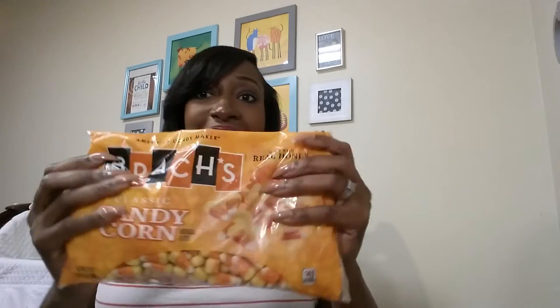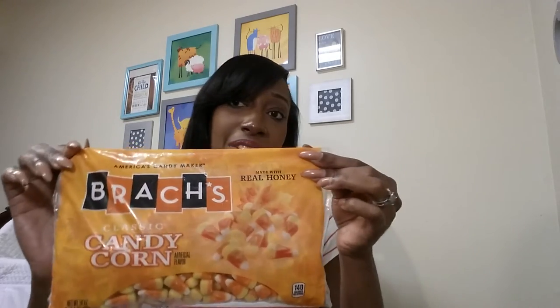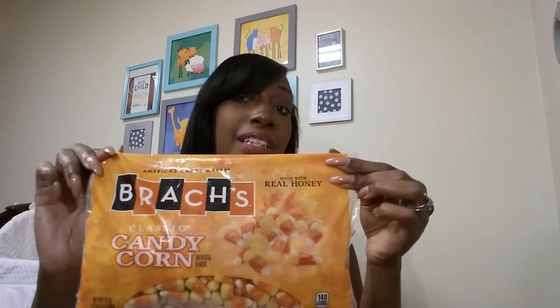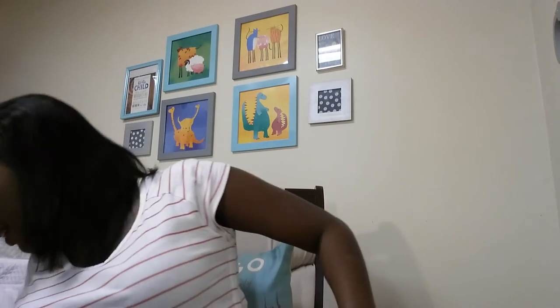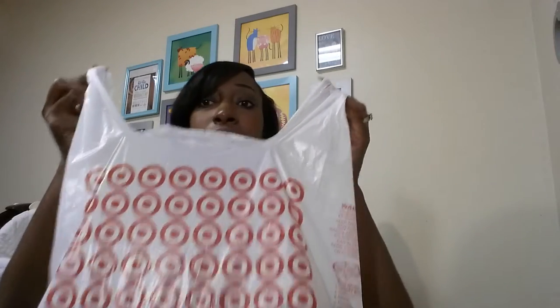I got some candy coins — our favorite. I got a candy dish on the table and it looks good with the candy coins, especially being fall and Halloween. That's what's in this bag. I have another bag — I'm just pulling things out in no particular order.